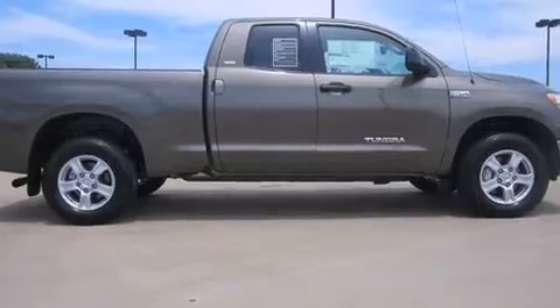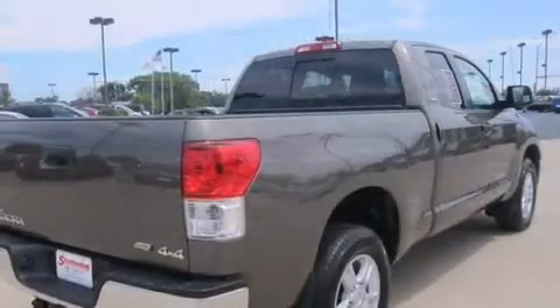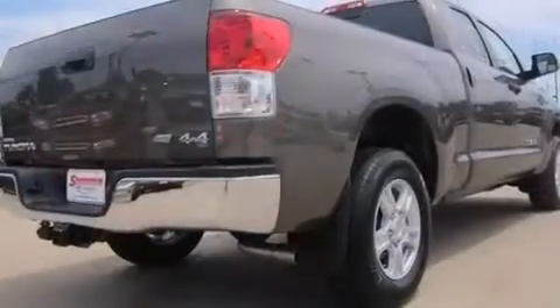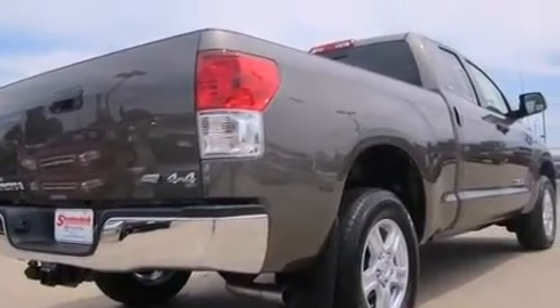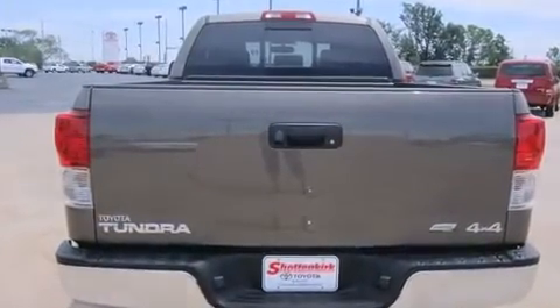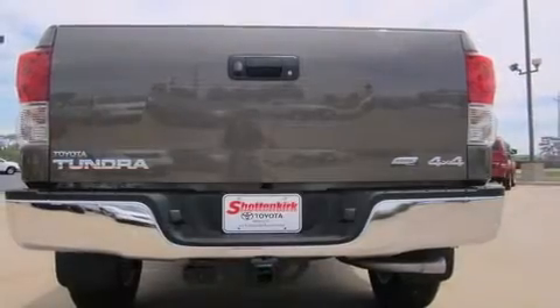Well-tuned suspension and stability control deliver a spirited, yet composed, ride and drive. Top features include air conditioning, front and rear reading lights, a tachometer, a rear-step bumper, heated door mirrors, skid plates, remote keyless entry, and power windows.